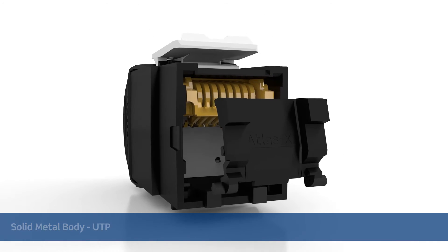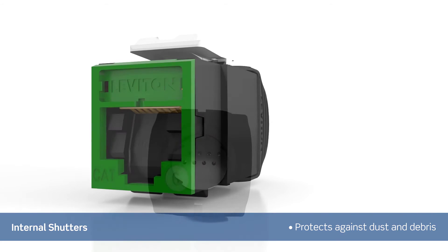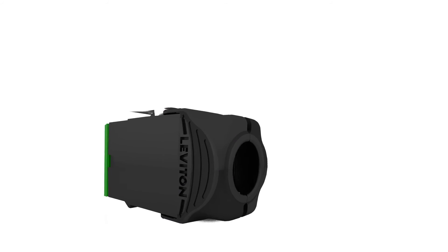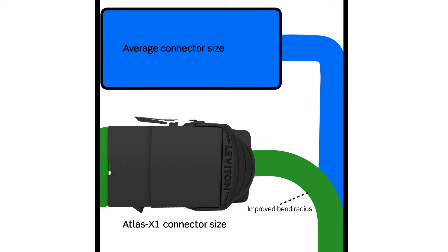To further safeguard your network against dust and debris, optional internal shutters are available. The short depth supports improved bend radius, providing ample room for patching and minimizing cable stress.